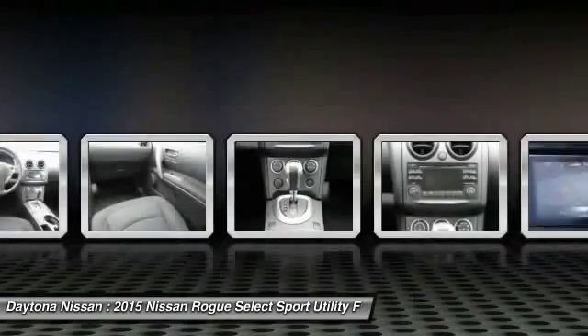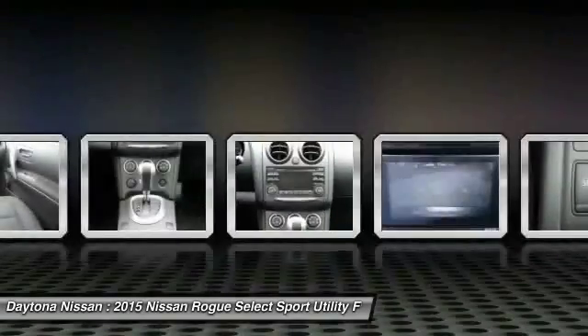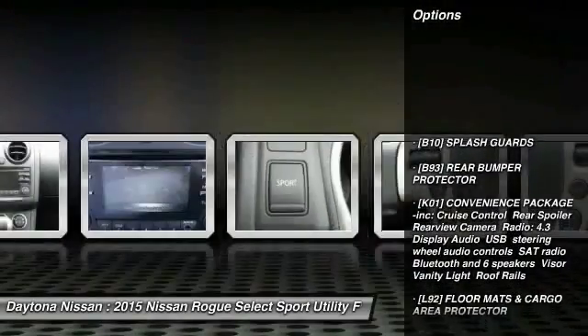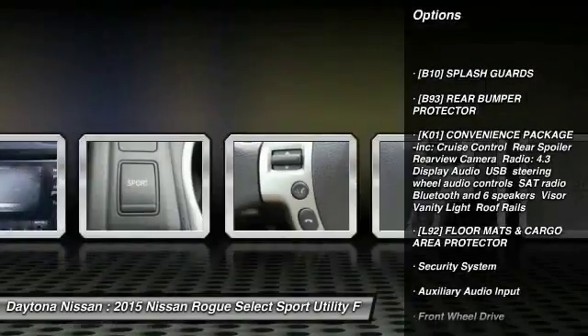Many of our vehicles include Bluetooth, leather, sunroof, power seats, Bose audio, four-wheel drive and many more options to choose from. Please contact our friendly internet staff for more information.